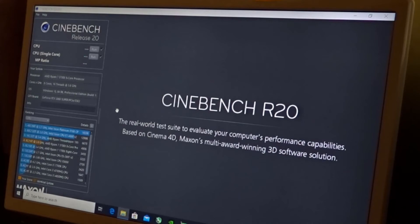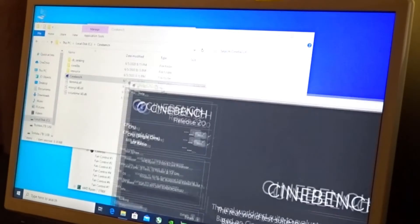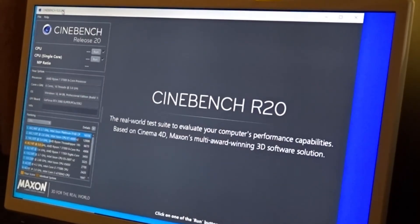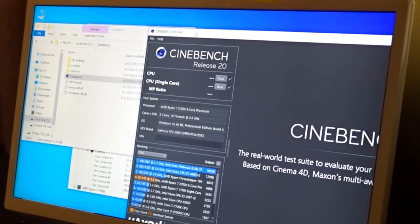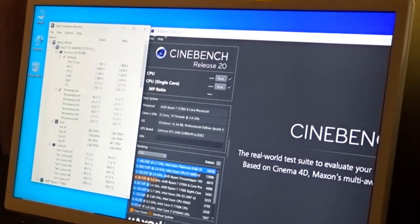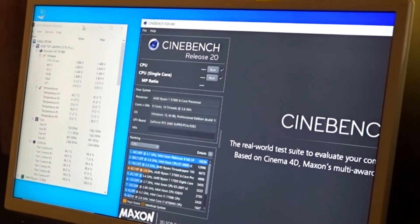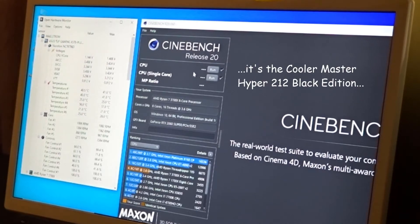We'll see how the 3700X does on this. I don't have a particularly good cooler — it's just a basic Cooler Master Black. So here we go.